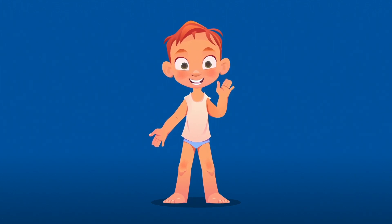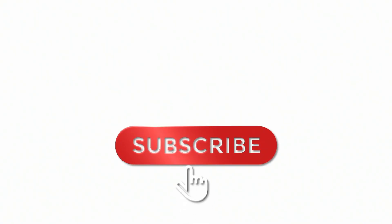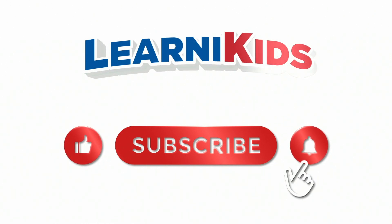Yay! Now we know what our body parts are called. Hope you enjoyed learning them with me! Ask your mom or dad to subscribe to our channel to be the first to know about our new exciting videos.